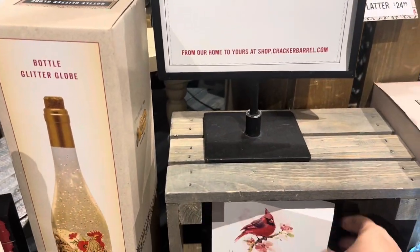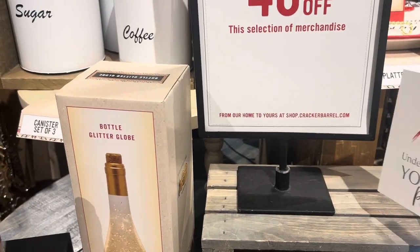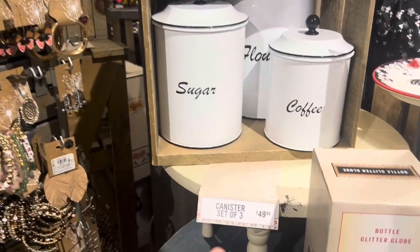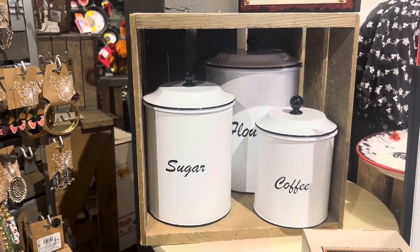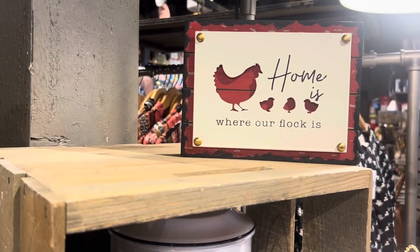'Under His Wings You Will Find Peace' — nice sign here, $6.99. And these are nice canister sets of three for $50 — sugar, flour, and coffee. 'Home Is Where Our Flock Is.'